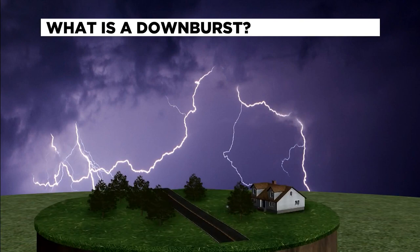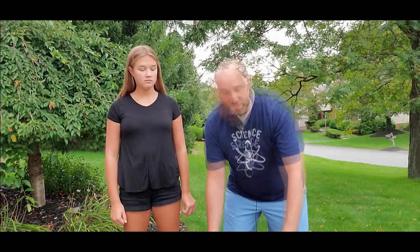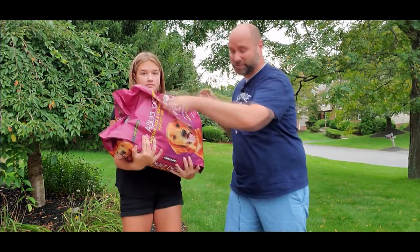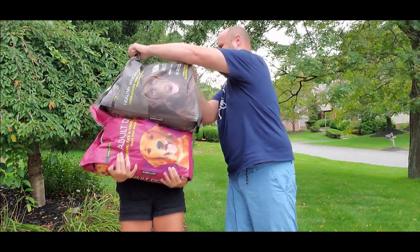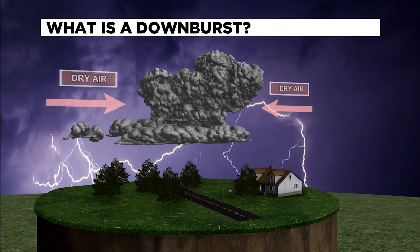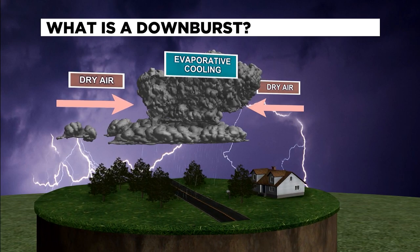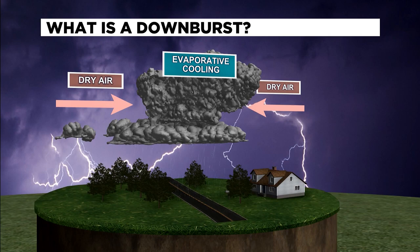They start with an updraft — warm, moist air rising into the atmosphere. This feeds the storm energy and moisture and starts the process of creating large raindrops and hail. This process continues until the hail or rain becomes too big or heavy to support. No matter how strong you are, there's only so much you can hold.